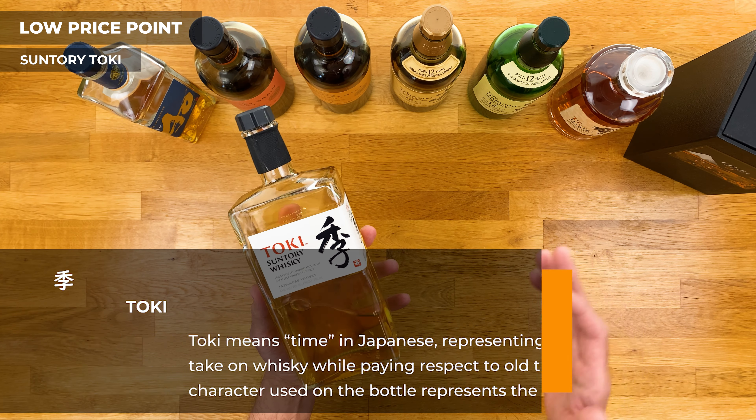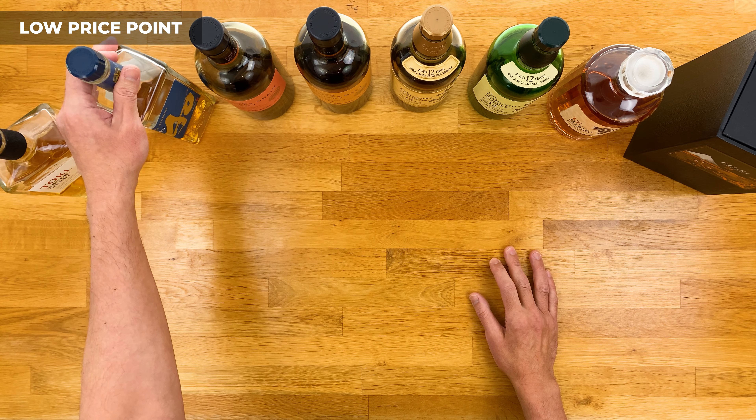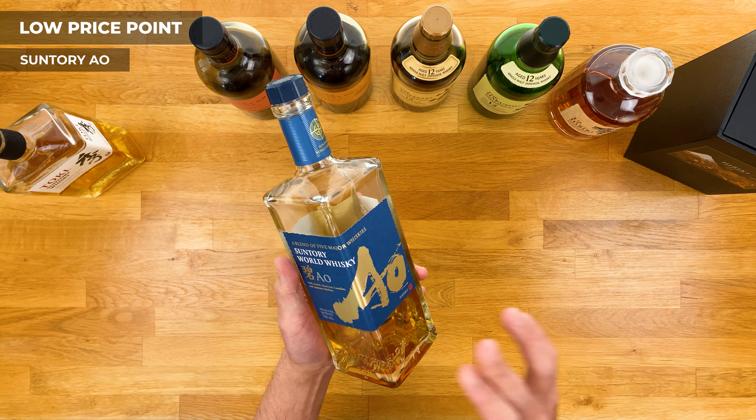I'm always open to try something new, so let me know in the comments if there's a Japanese whiskey you highly recommend. I'll be breaking this list down into three parts by price point, starting with the low end and moving toward the higher end. Let's begin with this bottle of Suntory Toki.